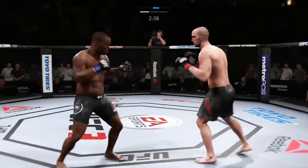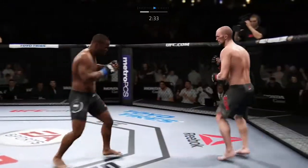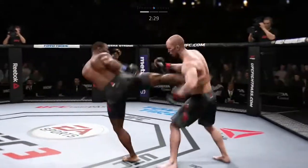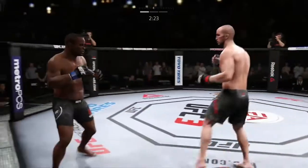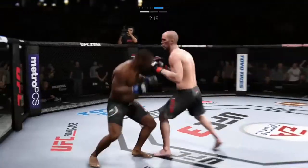Kick to the body — it was a nice exchange. Now mixing one into the body. Caught the kick there, Joe. Just out of range with the big right hand.